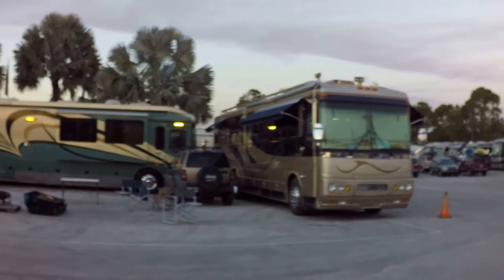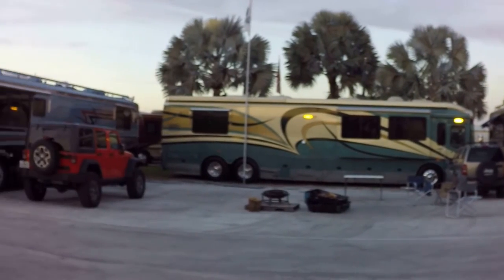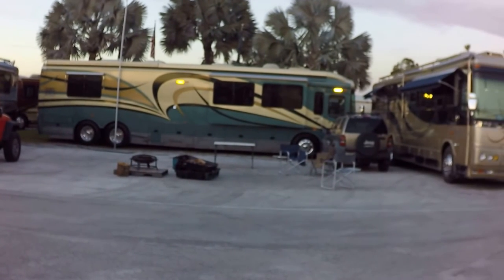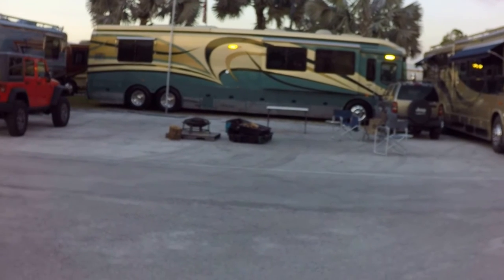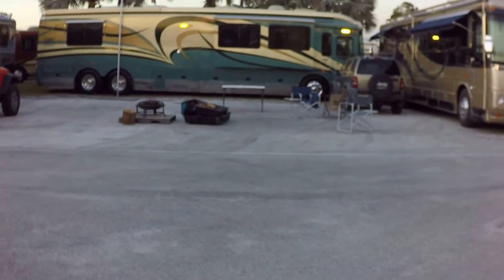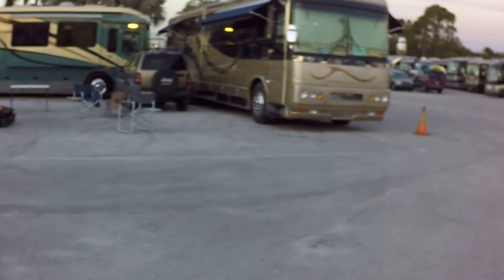And then they got these three parked right here. These are special buses, I guess, because the one in the middle right there is for sale. That's probably more than a half a million dollars, I don't know. And they got a fire pit right there they're supposed to light — I don't know if they're going to do that tonight.